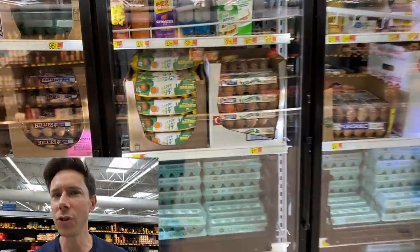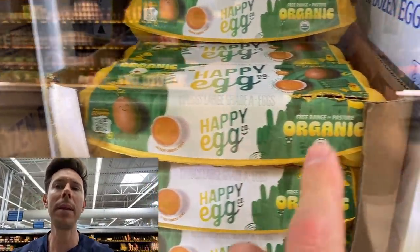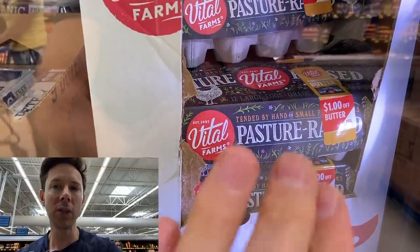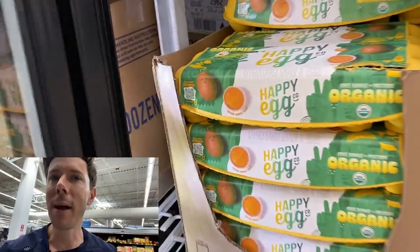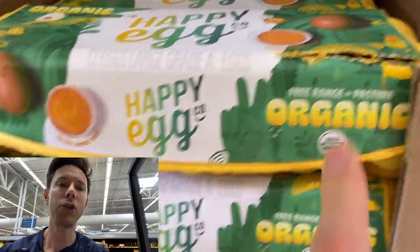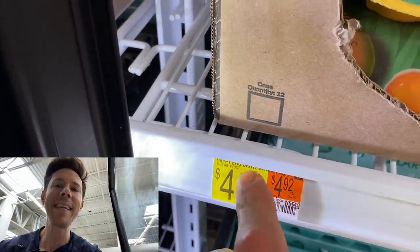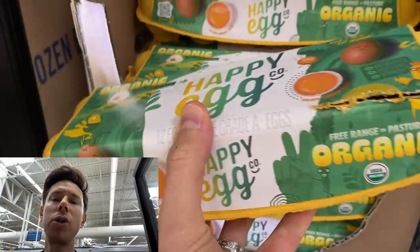I'm seeing more and more pasture-raised egg options here at Walmart. There are the organic Happy Egg Company pasture-raised eggs, and my good old standby — Vital Farms pasture-raised. I'm going to get the Happy Egg Company: not only organic, but truly pasture-raised. That price of $4.92 is fantastic for organic pasture-raised eggs — great deal, I would totally scoop that.